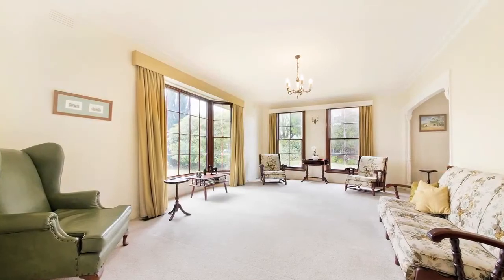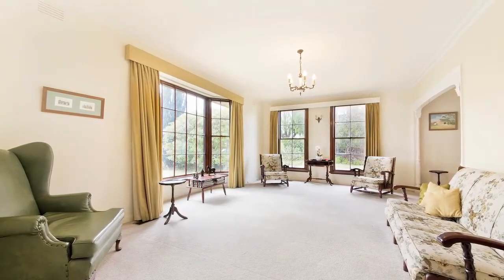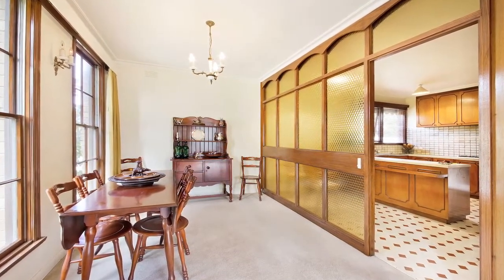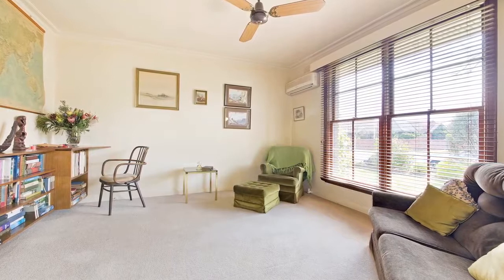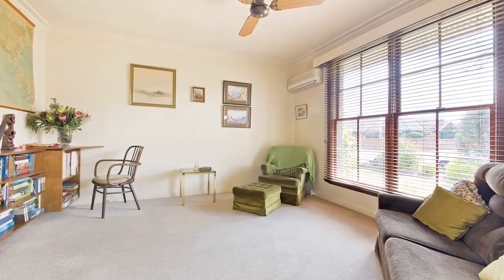Enjoy large, light-filled living spaces, a leafy aspect and superb location coming together in this three-bedroom, two-bathroom unit on iconic Church Street, Brighton. In a semi-detached position at the front of a block of six, this property enjoys unobstructed street frontage and a separate entrance that allows for easy access and privacy.